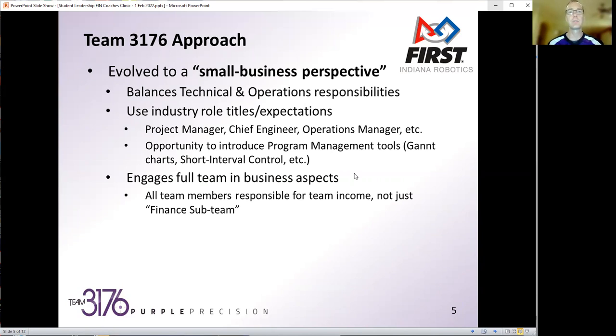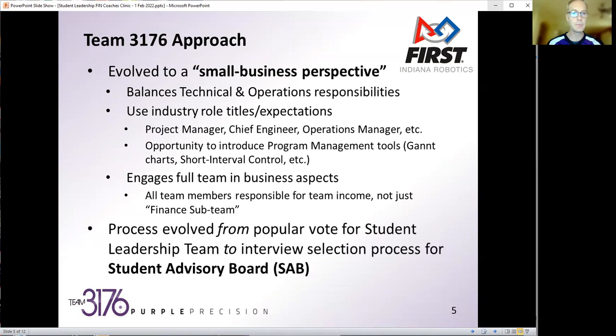Using a business framing really engages the full team in the business aspects. We had a while on the team where most everyone wanted to build or design the robot, because hey, we're a robotics team. We found it was just up to the finance sub-team to bring in all our corporate sponsorships, and that really wasn't fair. At this point we've been able to spread that responsibility across all members, which drives engagement, ownership, and really helps from that small business perspective.